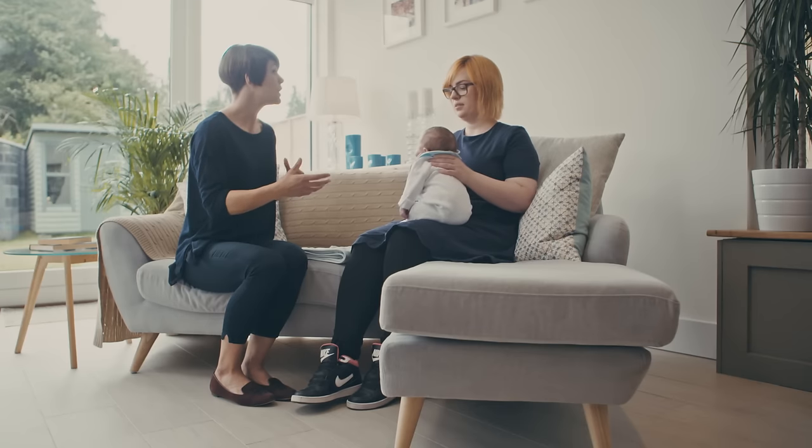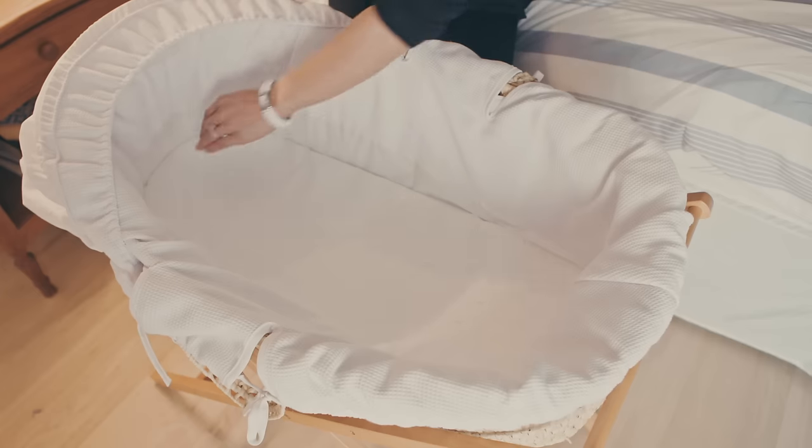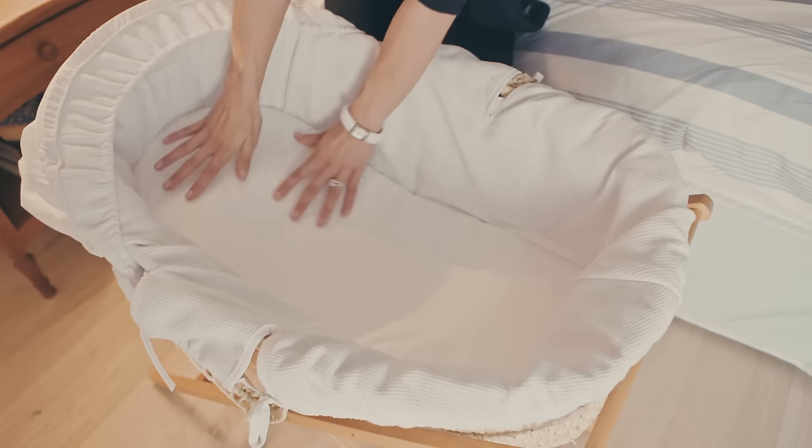Another good tip to try when putting baby down to sleep is to roll a towel or blanket up and place it under the mattress in the cot so it's slightly elevated, as this will prevent food coming back up the food pipe as well.